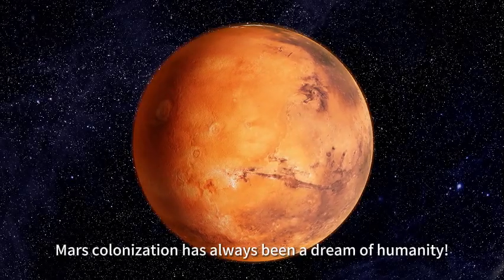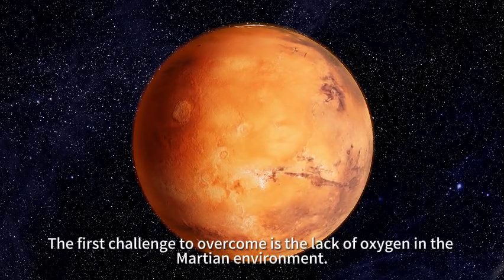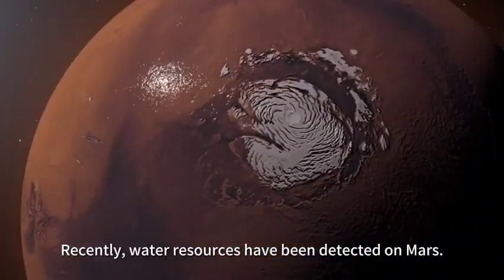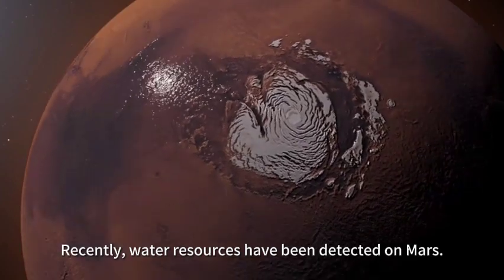Mars colonization has always been a dream of humanity. The first challenge to overcome is the lack of oxygen in the Martian environment. Recently, water resources have been detected on Mars.